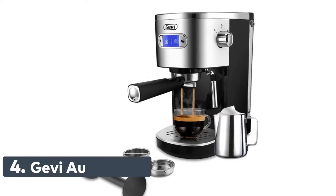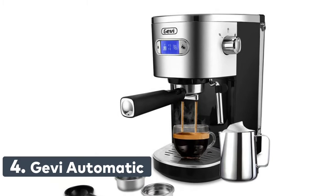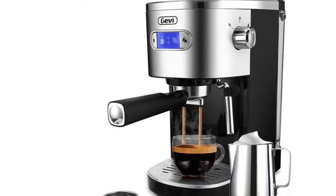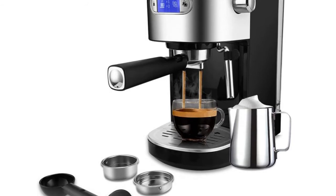Number 4: GV Automatic. The advanced 1350W big power thermoblock fast heating system can continue to make espresso or froth milk. Water comes out directly from the pipe, which ensures fresh water. You can enjoy making a good cup of coffee in just 45 seconds.